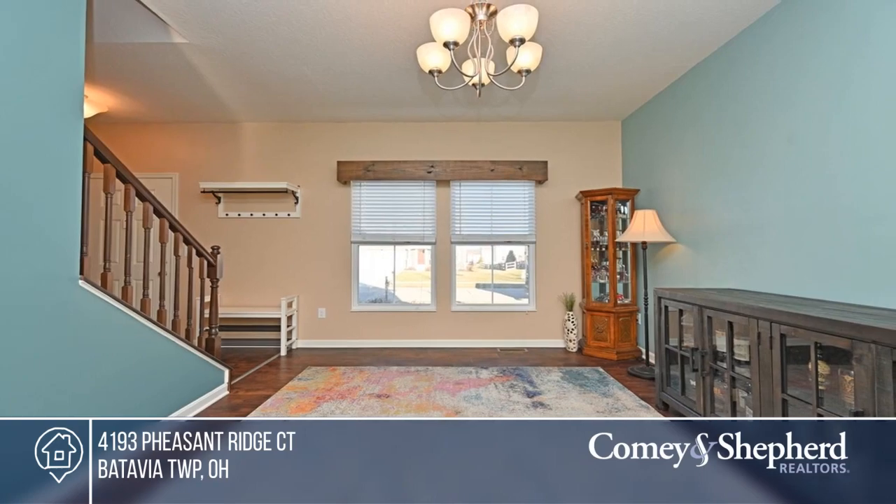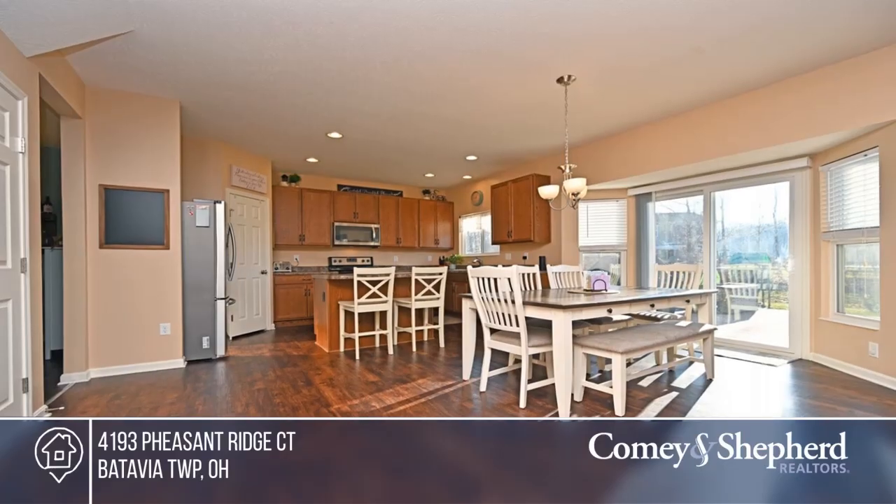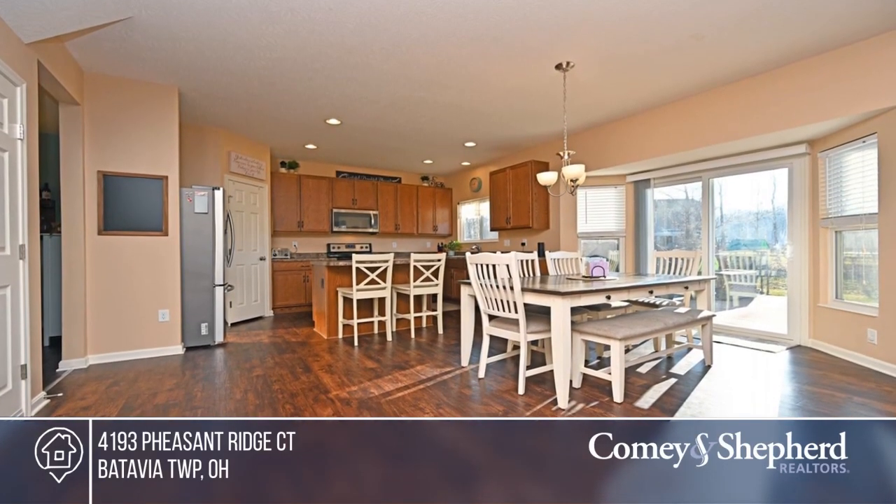Welcome to this outstanding home in the desirable Forest Glen community. It's great for entertaining with a large family room that opens up to the kitchen.